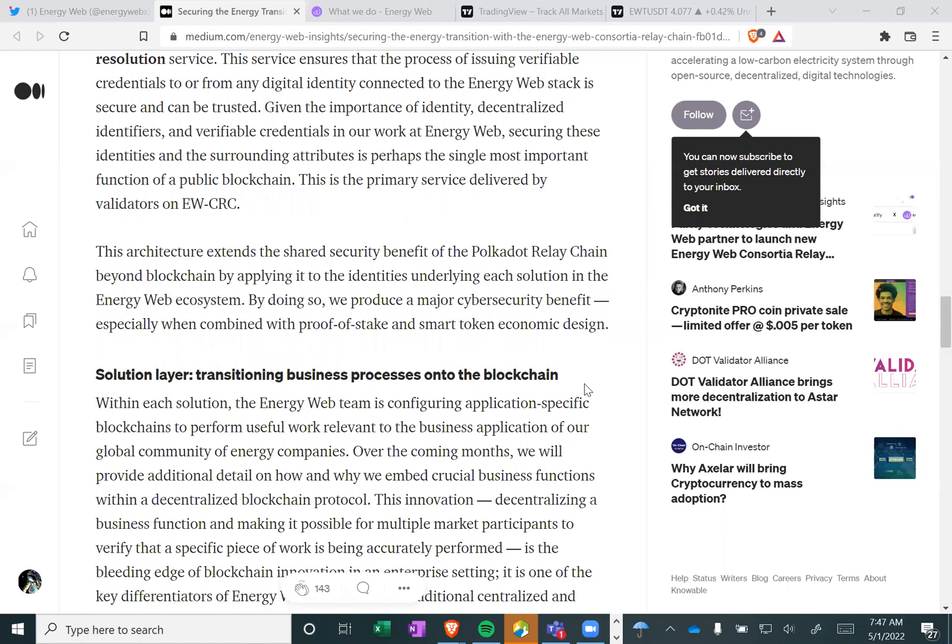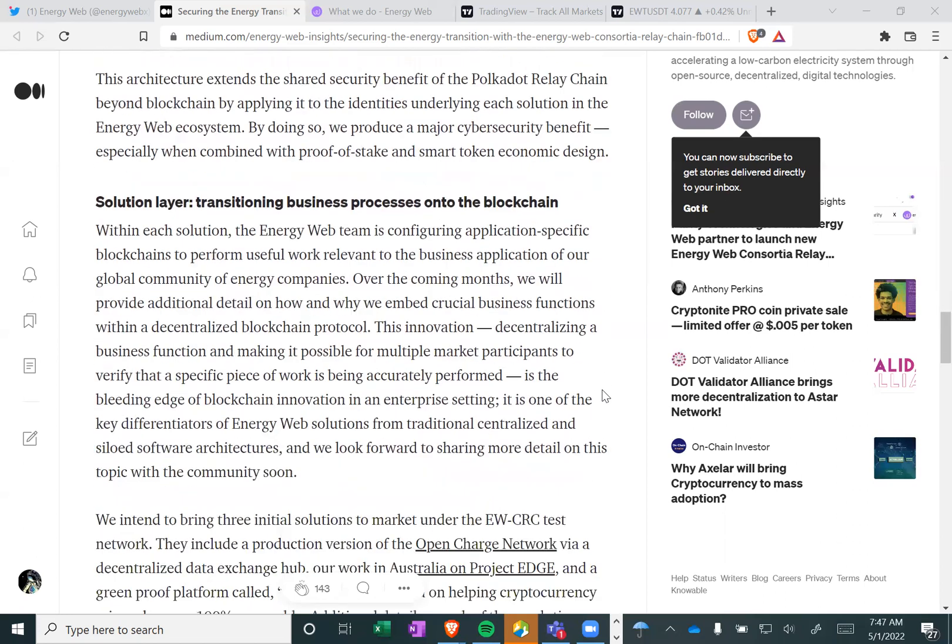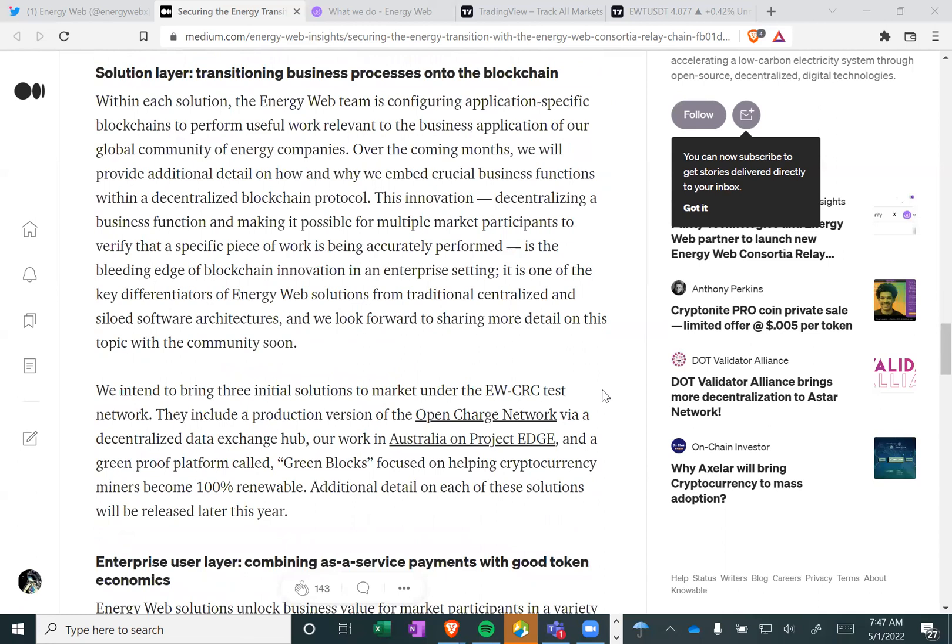By doing so, we produce a major cybersecurity benefit, especially when combined with proof-of-stake and smart token economic design. Solution layer: transitioning business processes onto the blockchain. With each solution, the Energy Web team is configuring application-specific blockchains to perform useful work relevant to the business application of our global community of energy companies. This innovation — decentralizing a business function and making it possible for multiple market participants to verify that a specific piece of work is being accurately performed — is a bleeding edge of blockchain innovation in an enterprise setting.